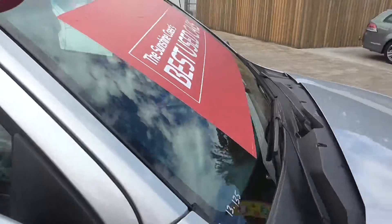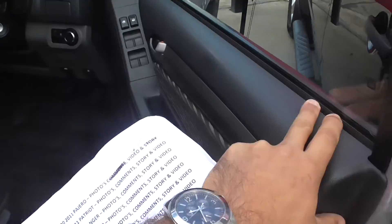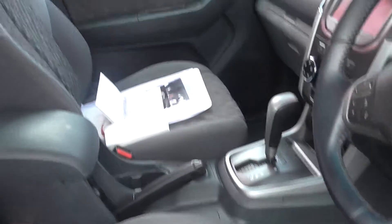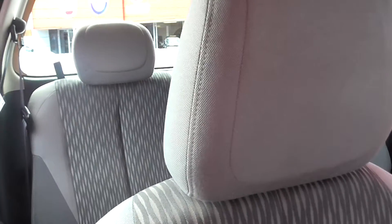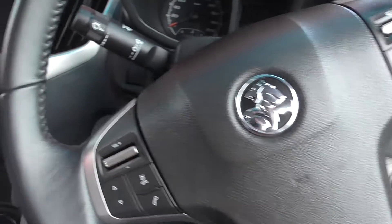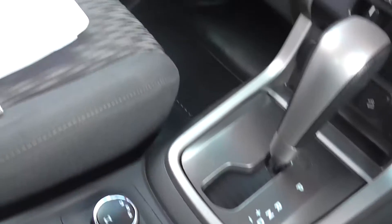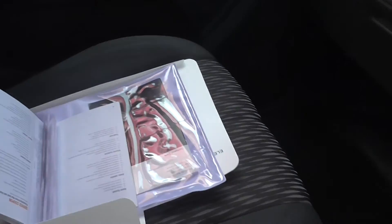You wouldn't think this vehicle has travelled thus far just by judging by the look of this interior — nice and clean and tidy, well looked after. You've got your electric mirrors, windows, steering wheel controls, Bluetooth. As I said, it's the 4x4, and it has a good service history, which is always good, knowing that the previous owners